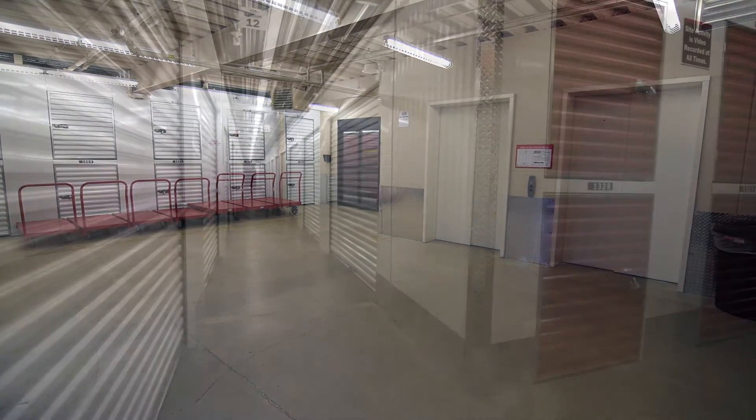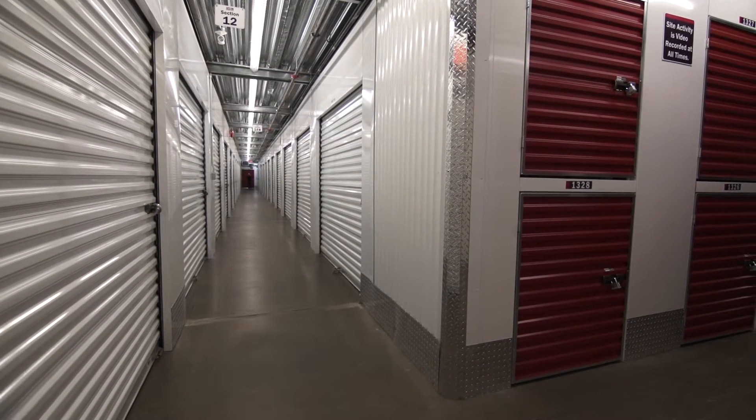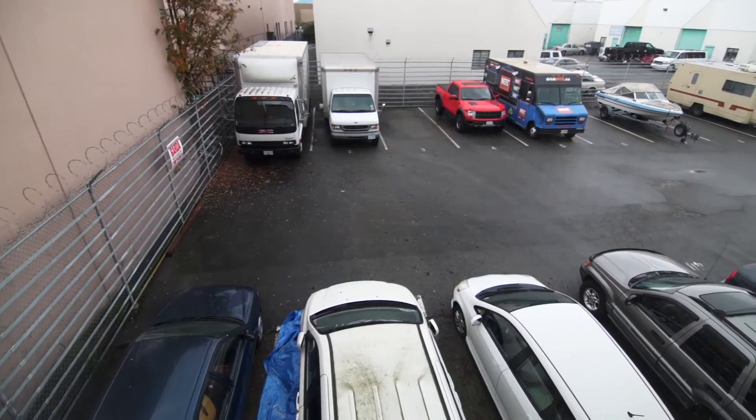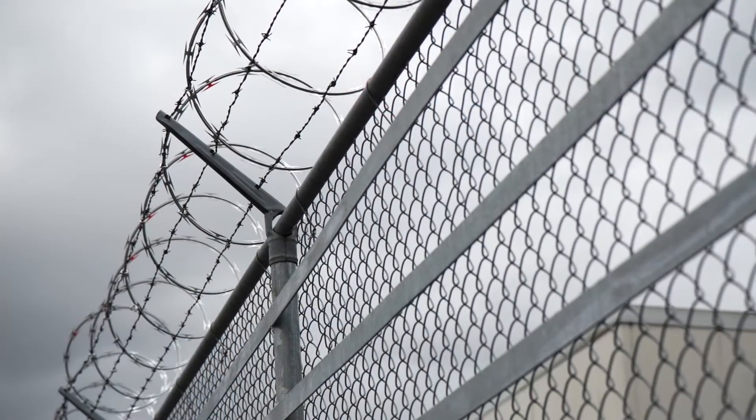Storage units range from 5-foot-high skylockers for small storage needs to 5x5 through 10x30. We also have a large outdoor storage area for vehicles that has a solid security fence with video surveillance.